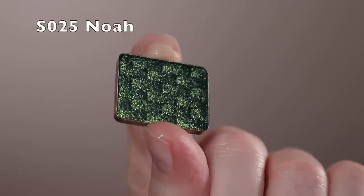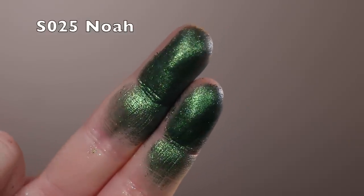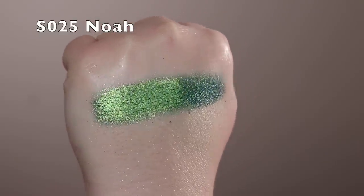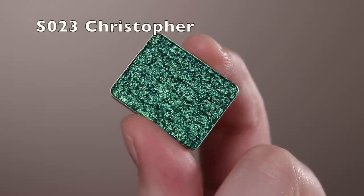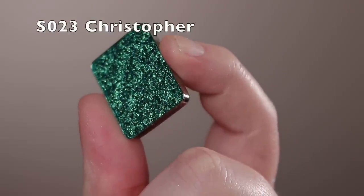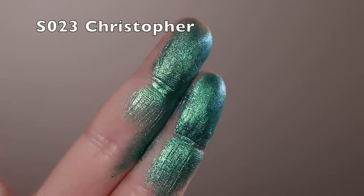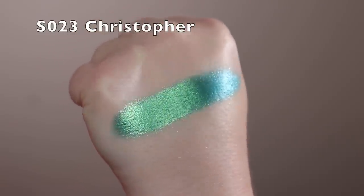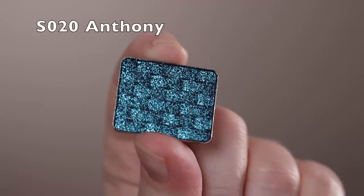Next is Noah — a shimmer shadow with a deep green that has a blue to it, almost like a hunter green. The teal really comes out in this one, and in different lighting the base gets a little darker, so you get nice depth. Then Christopher is similar but even more blue and lighter — more of a traditional teal with a purple and blue sparkle on top. Those two do stain a little bit.